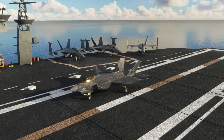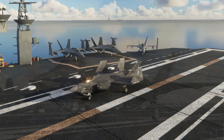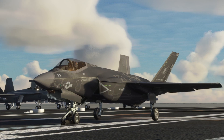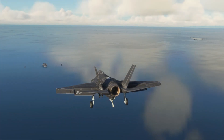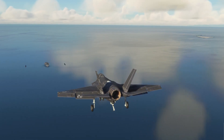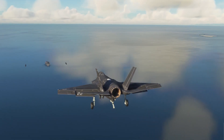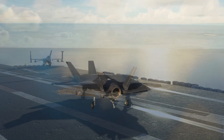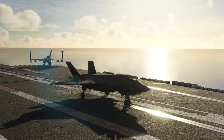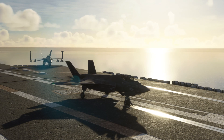The F-35C is the carrier variant with folding wings, a launch bar for catapults, and a tailhook for carrier landings. It has larger wings and control surfaces than the other variants, and gains spoilers. It also has strengthened landing gear. It's the heaviest and slowest variant, flown solely by the US Navy and US Marine Corps.